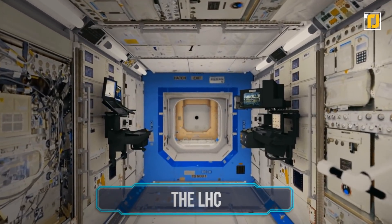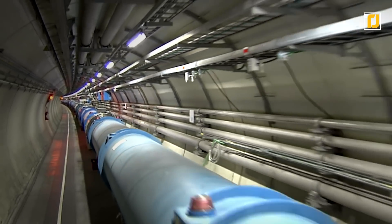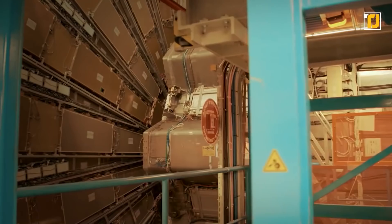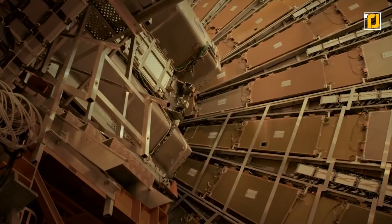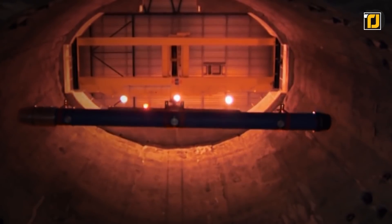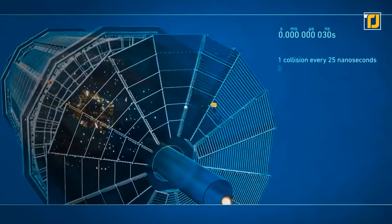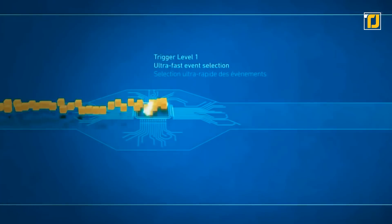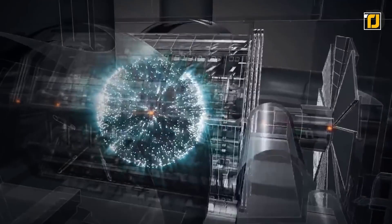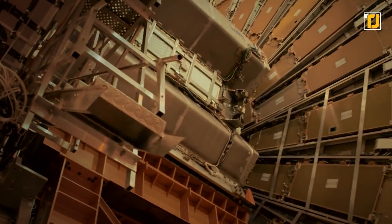Number 1: The LHC. There is a 17-mile tunnel running under Geneva in Switzerland — the world's largest machine, which took almost a decade to build. The Large Hadron Collider is actually a vacuum in which subatomic particles travel. They are sped up to the speed of light and then collided. This machine has the answers to the most fundamental questions of physics and the world we live in, and hopefully we find out those answers soon.